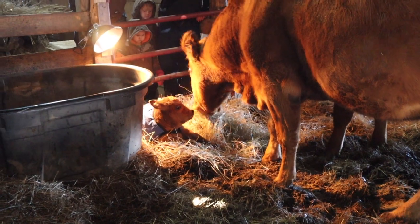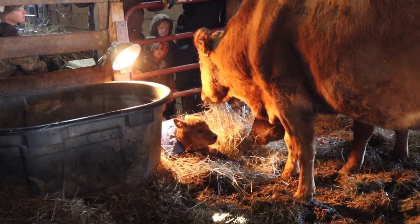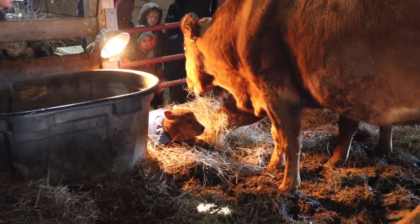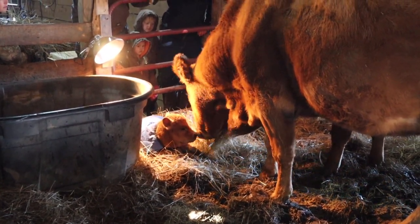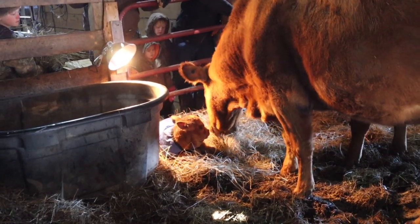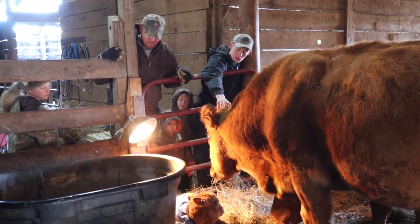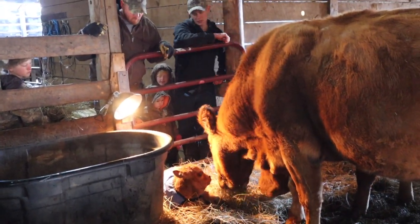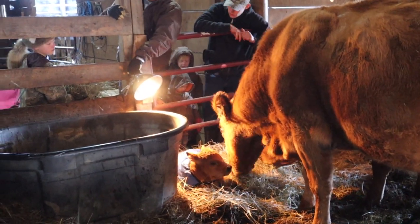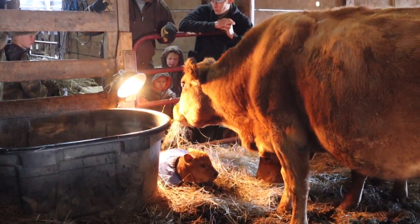Hopefully now that she is under the light, she'll come back to it. That hay will help keep her warm. That heat lamp will help keep her warm. We'll just keep a close eye. When we have a heat lamp hooked up, we like to definitely check a lot, because we don't want any fires.